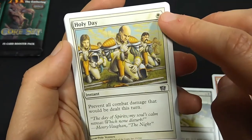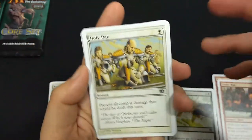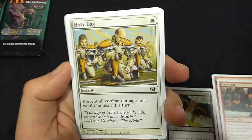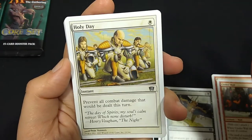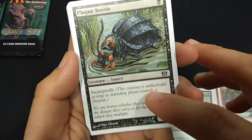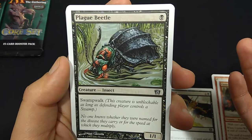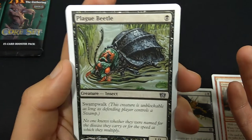Holy Day, 1 white mana, Instant — prevent all combat damage that would be dealt this turn. So this is a white Fog. Now 8th edition does start counting at Modern, so this is something you can play in a modern deck — a white fog. Plague Beetle, 1 black mana, Swamp Walk. If your opponent has swamps, this little 1-1 is unblockable.